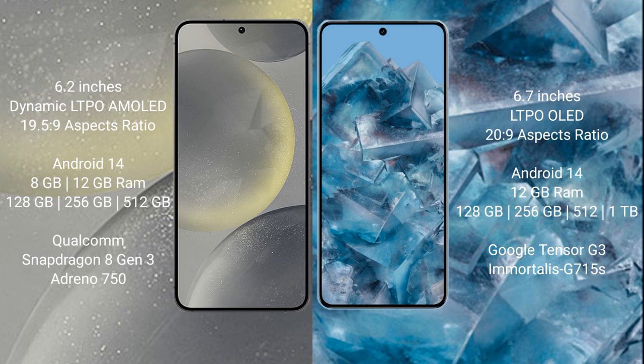an aspect ratio of 20:9. Samsung Galaxy S24 runs on the Android 14 operating system. Google Pixel 8 Pro also runs on the Android 14 operating system. Samsung Galaxy S24 comes with 8GB or 12GB RAM and 128GB, 256GB, or 512GB internal storage, powered by the Qualcomm